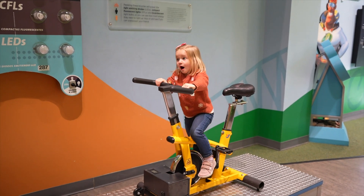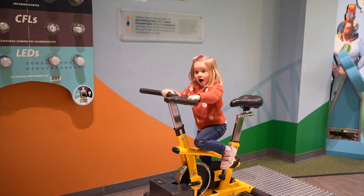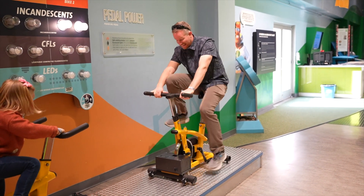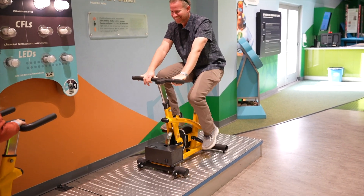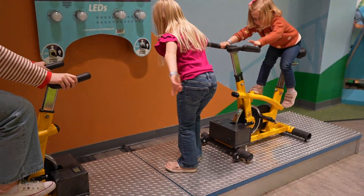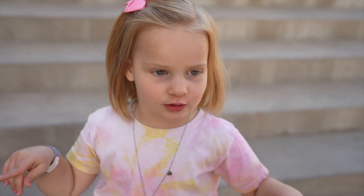Keep going! I did it! That was so cool! I did the bicycle generator! I made the light bulbs glow!